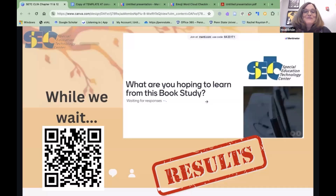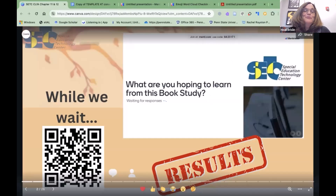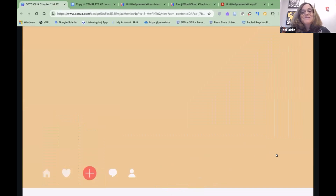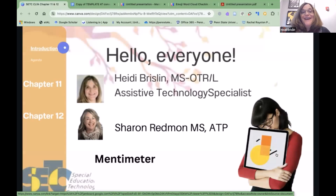Hi, my name is Heidi Brislin. I'm an occupational therapist by training and currently work as the assistive technology specialist in the Edmonds School District. I also do a little work with SETC and with the Olympic Education Service District over on the Peninsula. I believe that being able to read and write is an essential occupation, and that everybody on the team needs to be incorporating literacy opportunities into their sessions. I'm the OT who always shows up with a book.